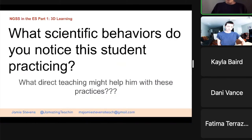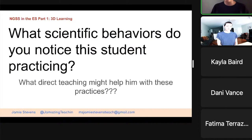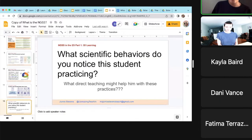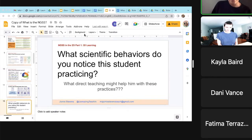I'm going to show you guys a video. I want you to think: what do you notice the student practicing? What actual science and engineering practices, and as a teacher, what might you do to help him with these practices?